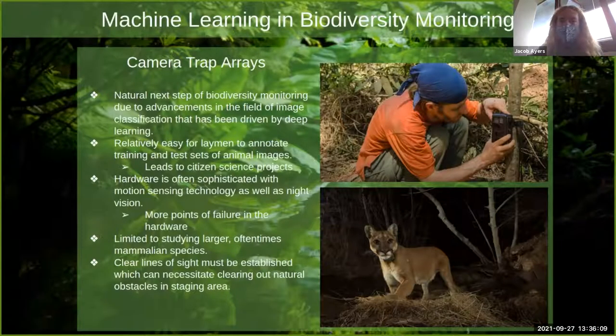New technologies are being adopted that take advantage of machine learning. One common technique used by our San Diego Zoo collaborators has been deploying camera trap arrays. You take massive image data sets that would be challenging to label by hand and use artificial intelligence to parse through and classify those images. If reliable enough, you can derive population density estimates from these images.